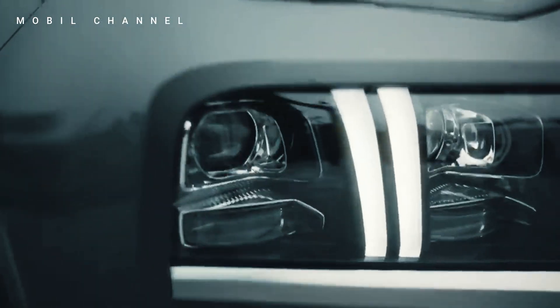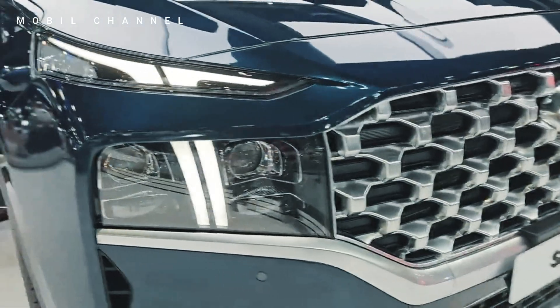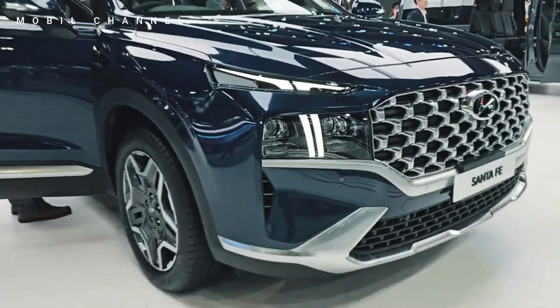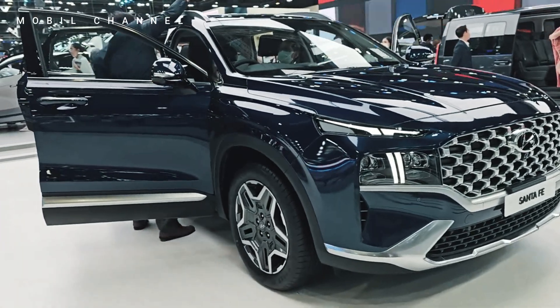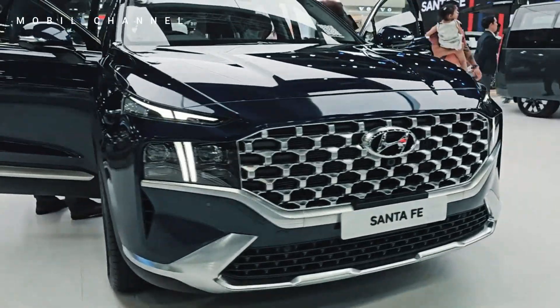Priced at 1,849,000 TiBot, this model stands as a testament to Hyundai's dedication to pushing the boundaries of automotive excellence. The Santa Fe Exclusive, equipped with a powerful 1.6 turbo hybrid engine and AWD capability, offers a harmonious blend of performance, sophistication, and eco-conscious driving.